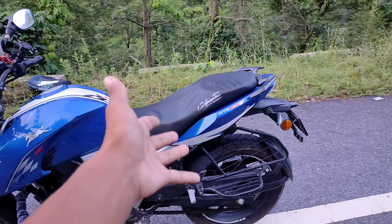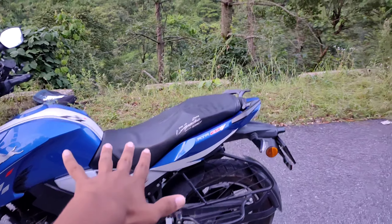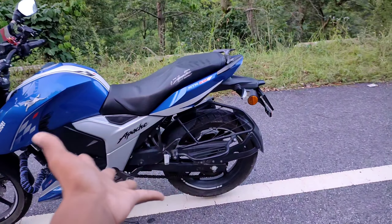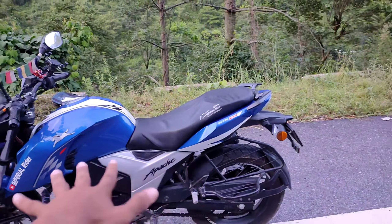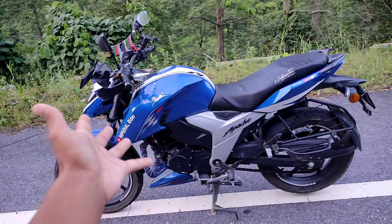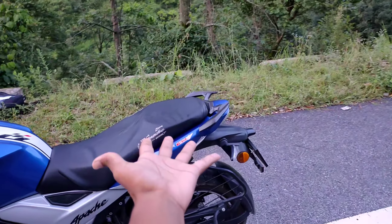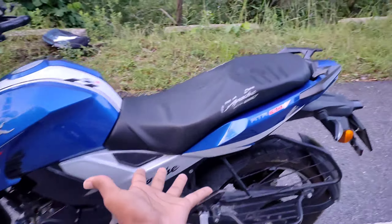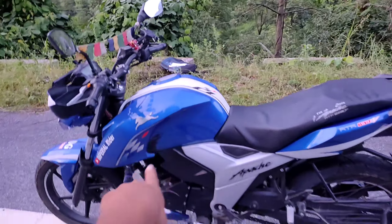Toh FZ aur Apache mein comfortable seat thi. In dono mein se compare karna thoda tha. FZ ki seat agar aap gour karo ge toh iski rider aur pillion seat thoda sa equal hai — woh family ke liye bahut achi bike hai kyunki iski seat equal hai. Family mein wahi hota hai na, zyada log hote hain toh easily aa jaata hai. But haan, mujhe toh bhai thoda sa aggressive look chahiye tha, yeh peeche pillion aur apne side wali toh thodi side toh hume bhi chahiye thi. Ab KTM hum nahi le pa rahe lekin thodi side toh hum le hi sakta hain. Toh yeh dono bike comfortable thi but meinne plus point diya Apache ko.